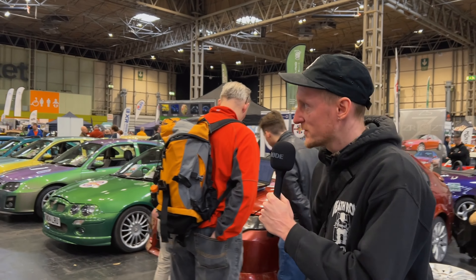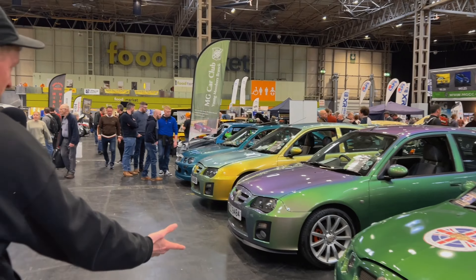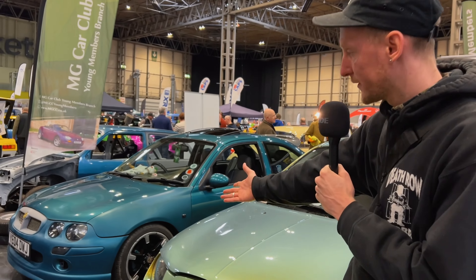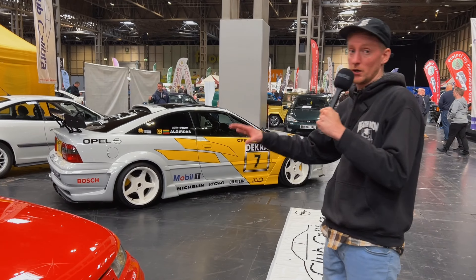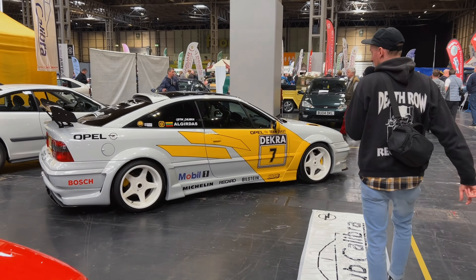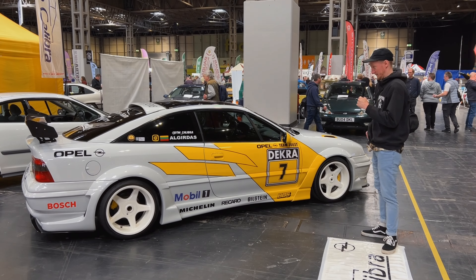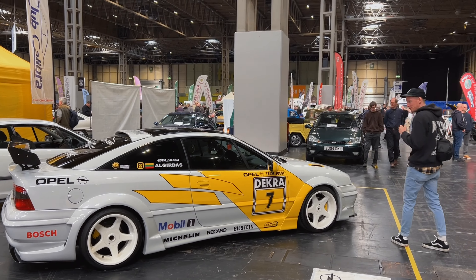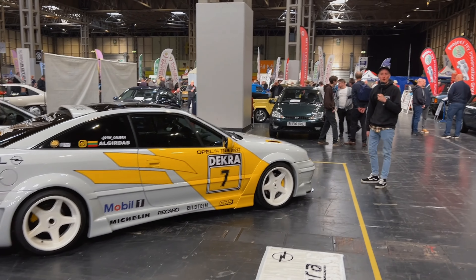So we come to my favourite stand — the MG stand. We have the green MGs. And we're having a little walk past this Vauxhall Calibra — I could not take my eyes off this earlier. Look at it. It looks like it should be rear wheel drive; if it were, that would be a drift missile and I'm pretty sure it would be more sought after. Are they Brock wheels? They look like Brocks. Anyway, that looks absolutely fantastic.